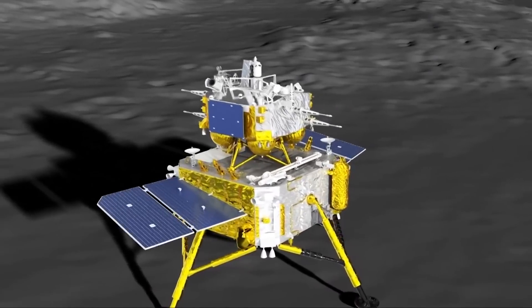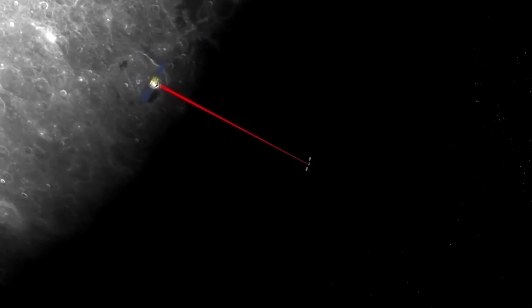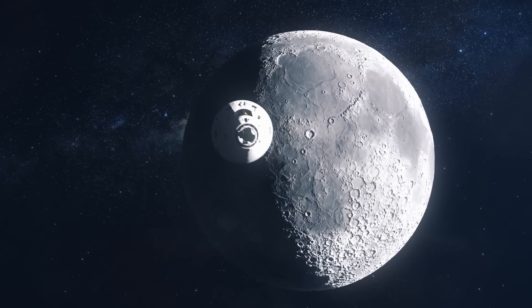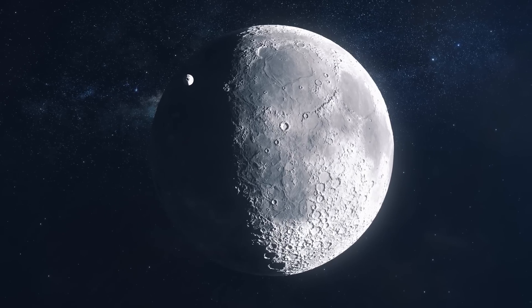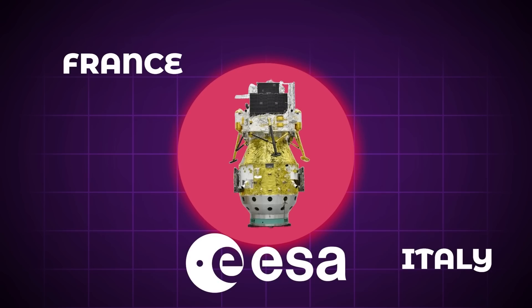Chang'e-6 will then take the next two Earth days collecting samples before blasting off into orbit and heading back to Earth. But it won't be alone — several European countries are taking advantage of this opportunity and a generous invitation from the Chinese government to send their own experiments to the far side of the moon. France, Italy, and the ESA as a whole are sending along payloads with the probe, as well as Pakistan.